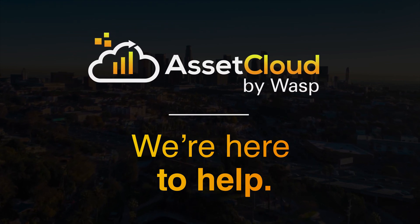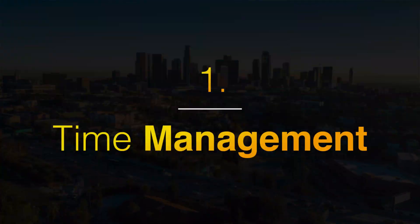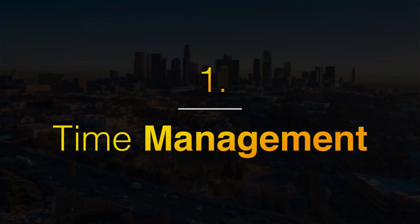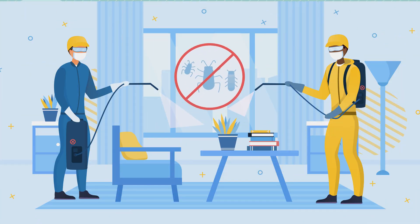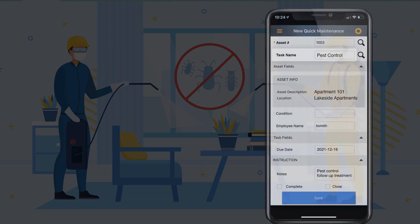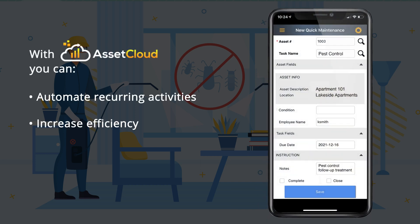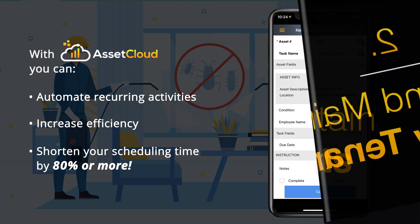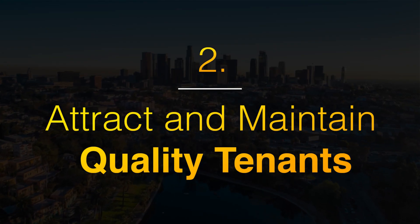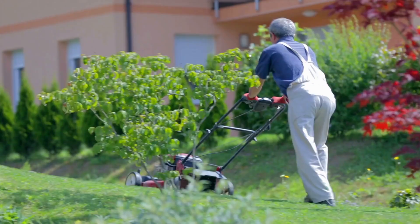Our asset management solution, Asset Cloud, can help you tackle even your toughest challenges. We'll show you how. Need to schedule recurring activities at your properties, such as pest control? Use Asset Cloud to automate these tasks and see how your scheduling time will be shortened from hours or even days to minutes.